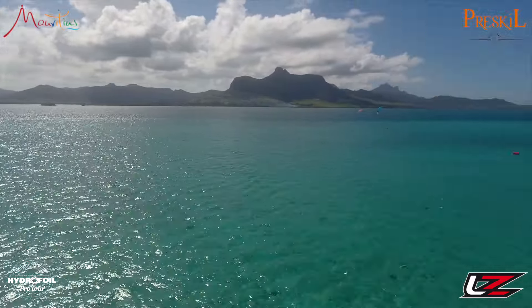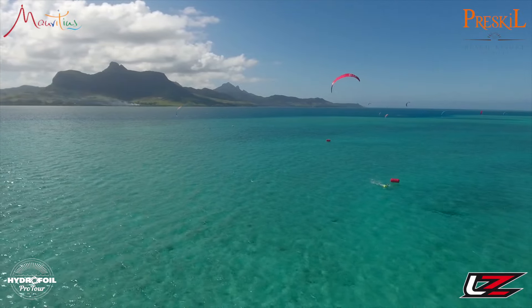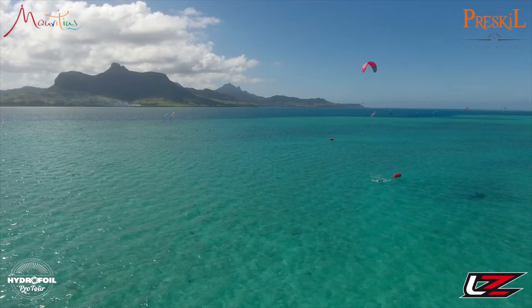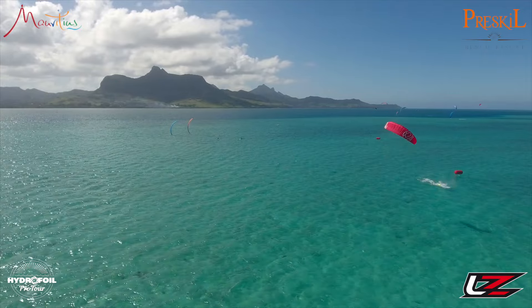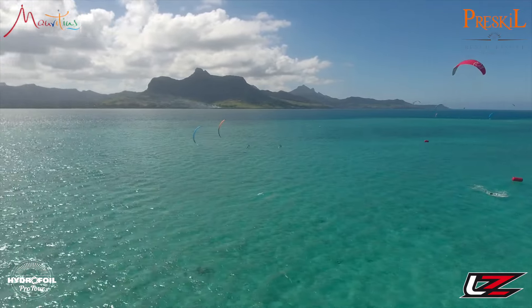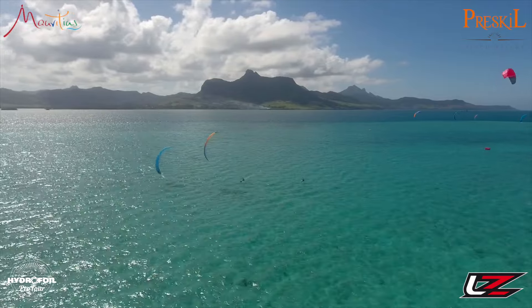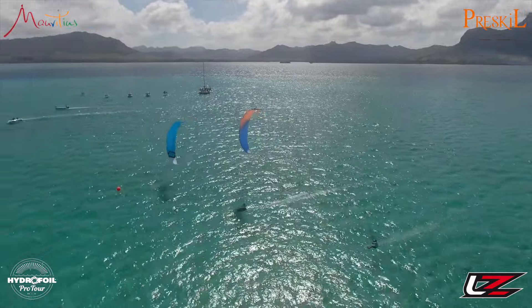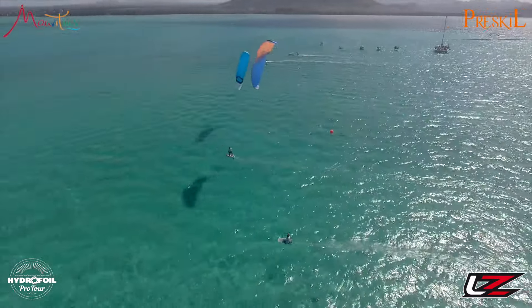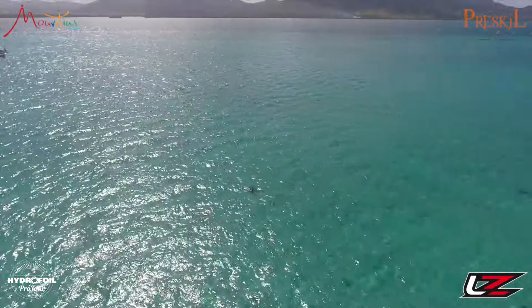Maxime is probably going to go back to the drawing board after this event and figure some things out before he heads over to China — had a little chat with him the other day about that and he is thinking about it. So ladies and gentlemen, thanks once again for joining us. We're enjoying ourselves here on the boat, and I swear I'm gonna get these red and orange kites right in the next race. Thanks a lot — we'll see you soon for the final race of the 2016 Hydrofoil Pro Tour stop number three here in Mauritius. Cheers everyone!